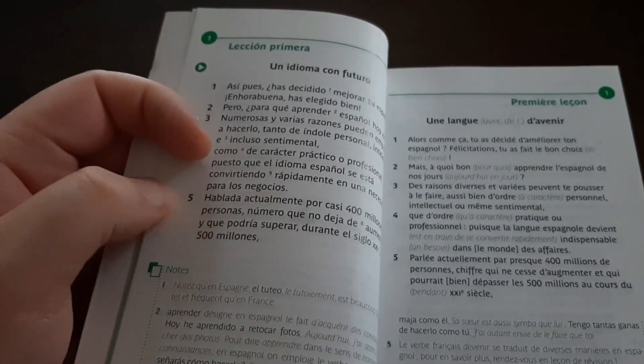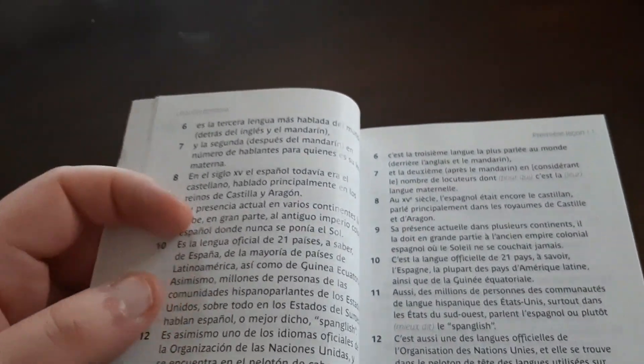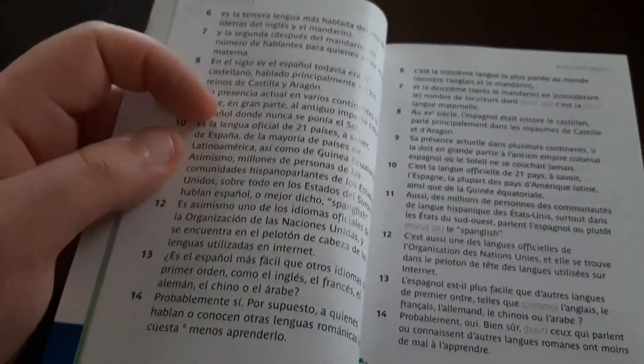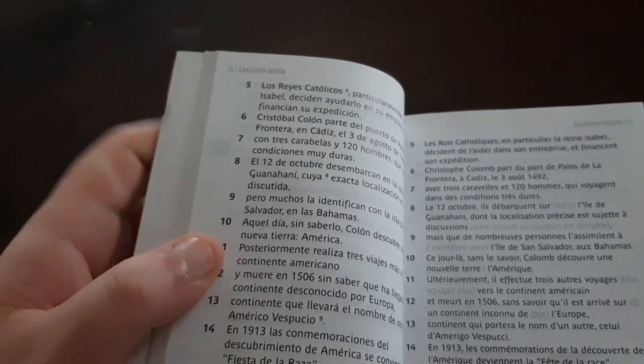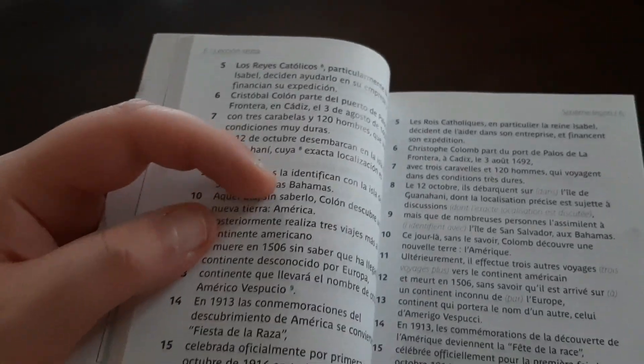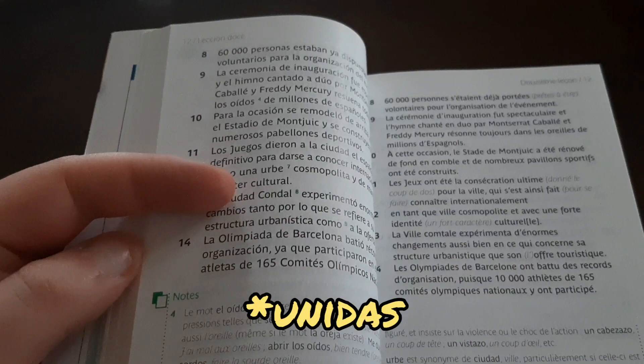They do talk about — como la importancia del español en el mundo. Sorry, not 'muldo' — I don't even know if muldo exists in any language. Lo siento amigos. They just say that it's one of the official languages of the United Nations. And speaking of the United Nations, I think I'd like to work there someday — that would be really awesome. Trabajar en las Naciones Unidas, en la Organización de las Naciones Unidas.